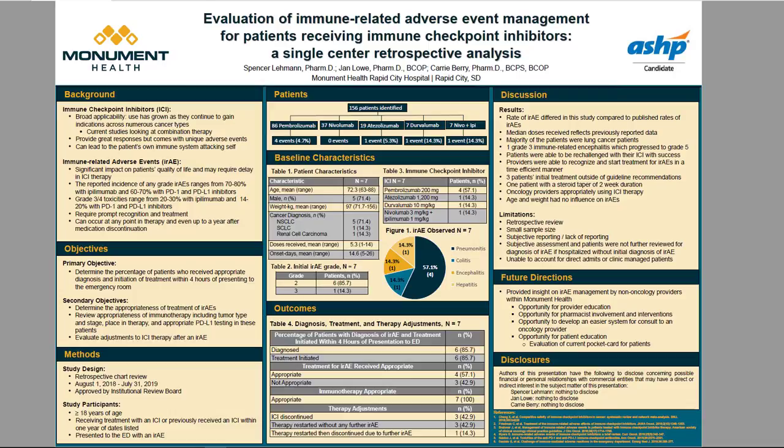From this project, we were able to identify opportunity for further provider education as well as opportunity for pharmacist involvement and interventions. We also discussed development of an easier consult system, and I reviewed the pocket card given to patients receiving immune checkpoint inhibitors that provides education on IRAEs and what to do if one presents.